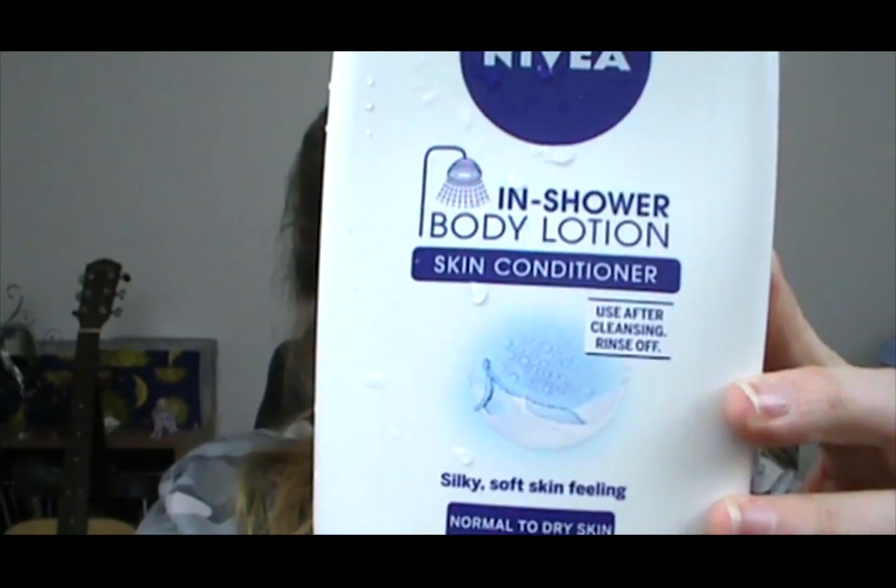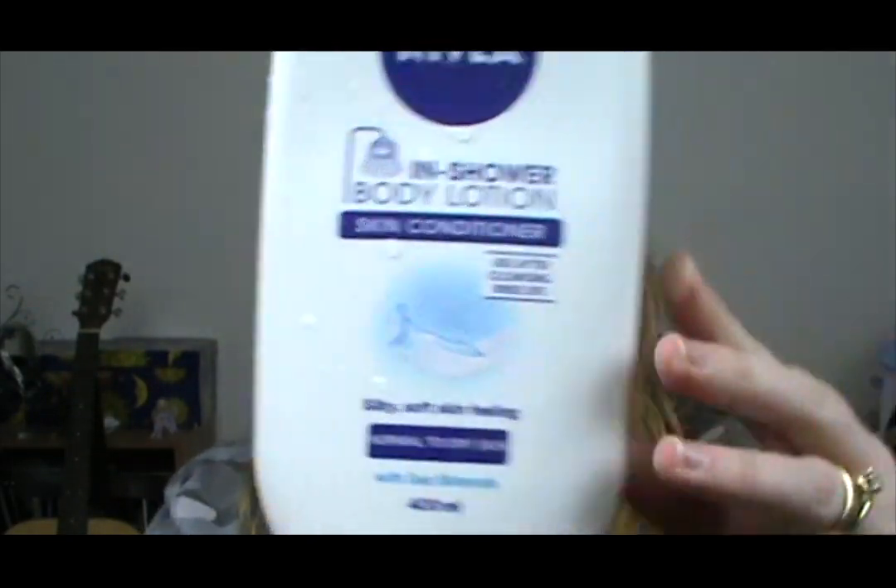The first thing here is actually a newer purchase for this month. I've been using it for about just over a week now, but I thought I'd include it anyway. It's the new Nivea In-Shower Body Lotion. I'm sure you've probably seen the ads — that's how I knew about it — and we actually got some shipped into my work, so I thought I'd give it a go.